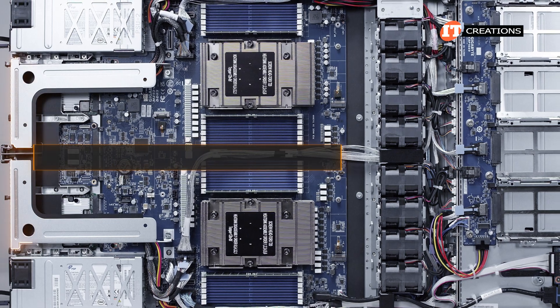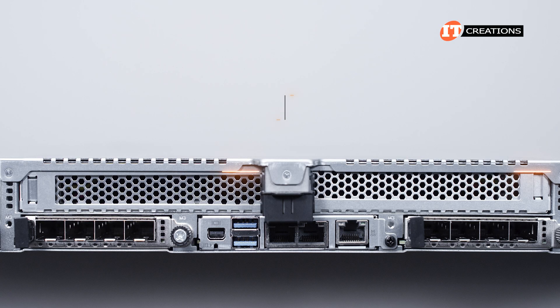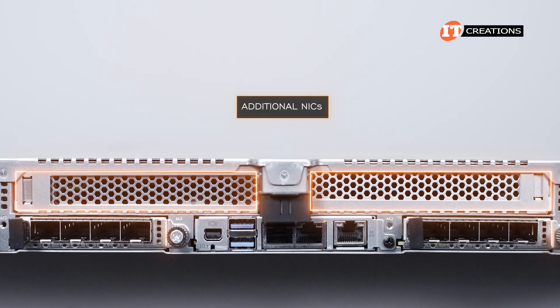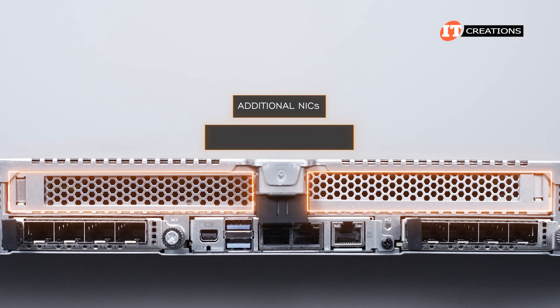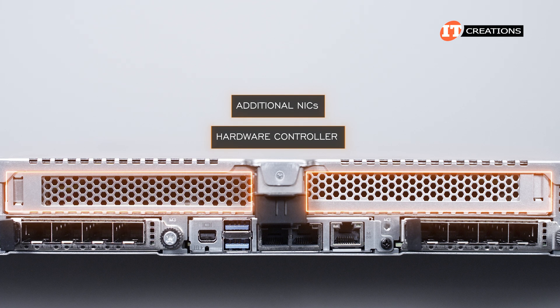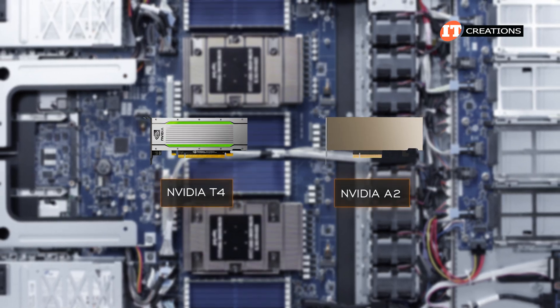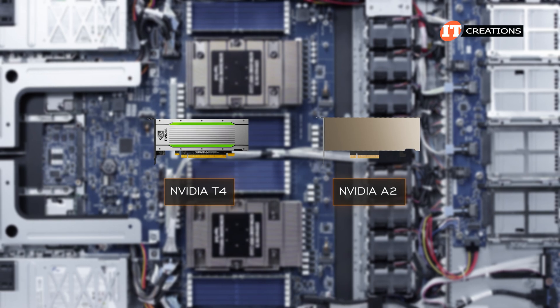Two full-height, full-length PCIe 5.0 x16 slots are supported in the risers. Those slots can be outfitted with additional NICs to augment what is already installed in the OCP slot and the built-in Gigabyte Ethernet. They can also be used to support a hardware controller like on this system, or perhaps two small GPUs like the NVIDIA T4 or A2, as there are a few power connectors on the system board should the slot not provide enough power.